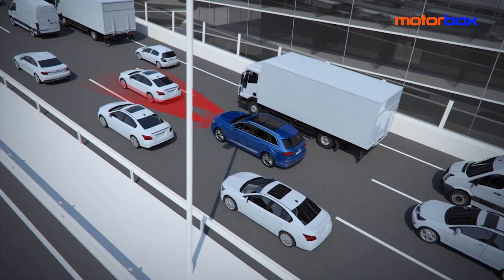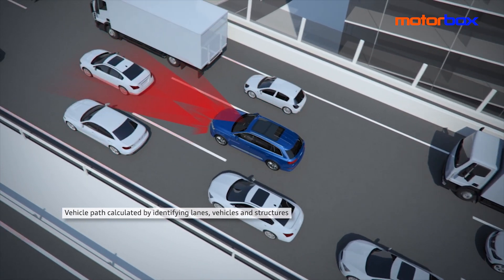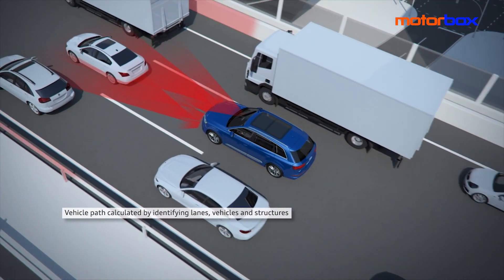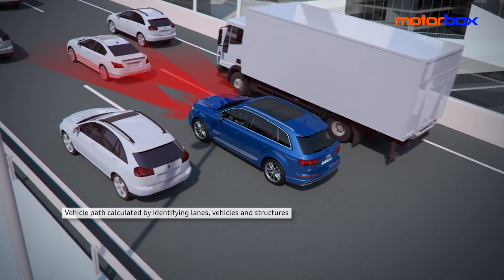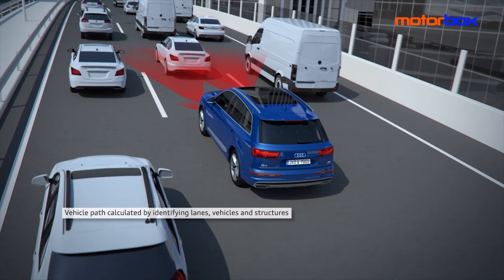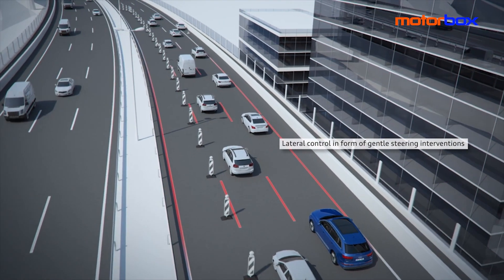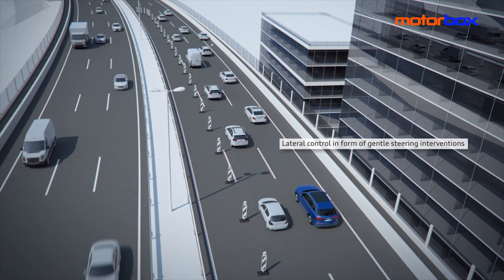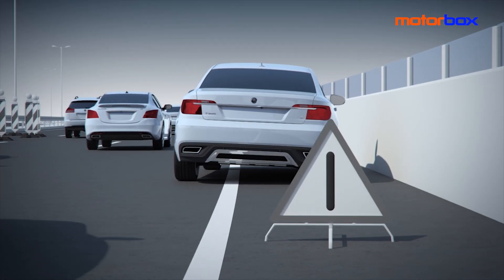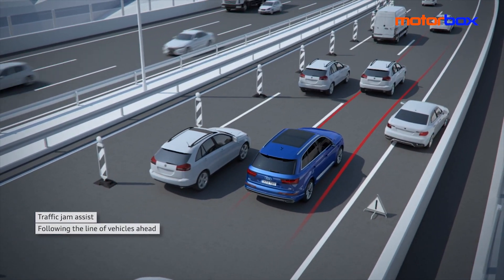Sempre vasta la gamma di sistemi di assistenza alla guida. Già dal primo livello di allestimento sono inclusi frenata di emergenza Audi Pre Sense City, Cruise Control e sistema di ausilio al parcheggio Plus, mentre salendo di equipaggiamento fanno capolino anche il pacchetto Tour con Traffic Jam Assist, riconoscimento della segnaletica, Active Lane Assist, Collision Avoid Assist più assistenza alla svolta, o il pacchetto City per l'assistenza al cambio di corsia e al traffico trasversale posteriore.